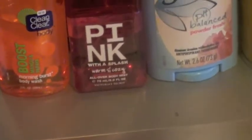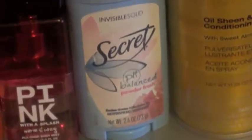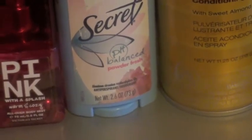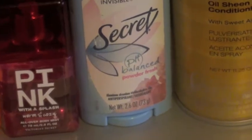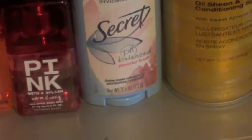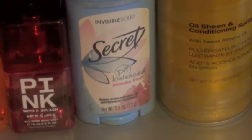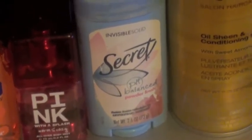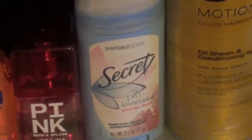For deodorant I'm just going to use the Secret Invisible Solid pH Balance Powder Fresh Antiperspirant/Deodorant. I'm using this because number one it's invisible, and wearing a cami you don't want those little white streaks. I'm using the pH balance because you never know if you're going to get nervous — I know I never really sweat when I get nervous, but you never know.